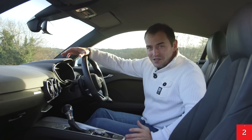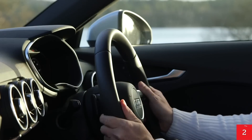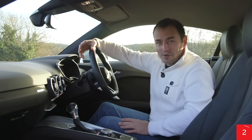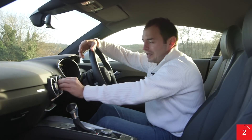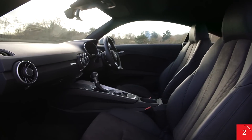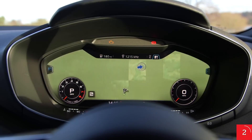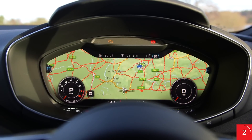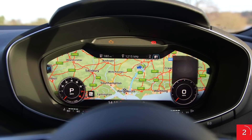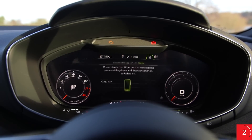Drivers of most shapes and sizes will find it easy to get comfortable behind the wheel, with plenty of adjustment for the steering wheel and seat. The dashboard is really rather simple with a few clearly labelled buttons set neatly into the fascia. This minimalist approach has been made possible by positioning the main screen, which displays everything from the stereo to the instrument dials, behind the steering wheel. This 12.3-inch colour display is standard across the range and means you don't have to divert your eyes too much from the road to see it, though it does mean that your passenger can't help out quite so easily.